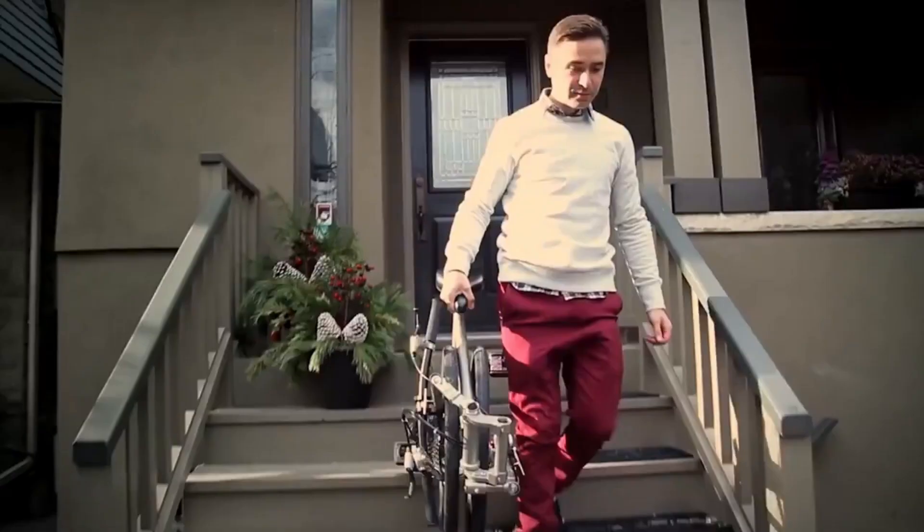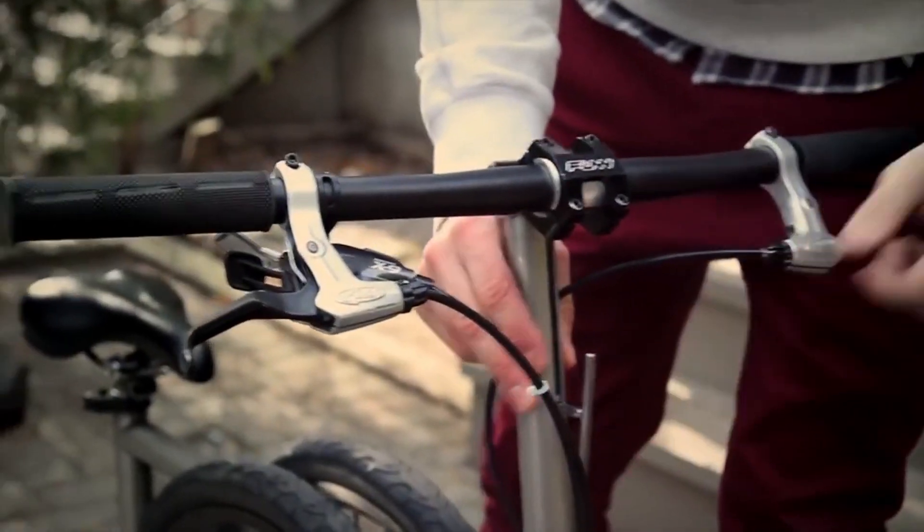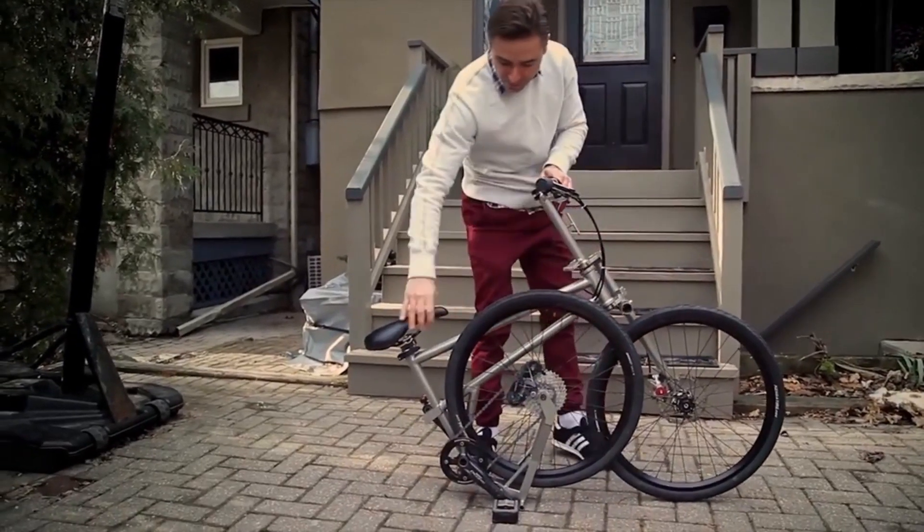Helix is a new bicycle startup that wants to make the best folding bikes on the planet. The Helix has a side-by-side patent-pending folding design that places the wheels beside the frame and between the cranks. The company not only wanted to revolutionize the bicycle, but it wanted to use state-of-the-art manufacturing processes to make it happen.